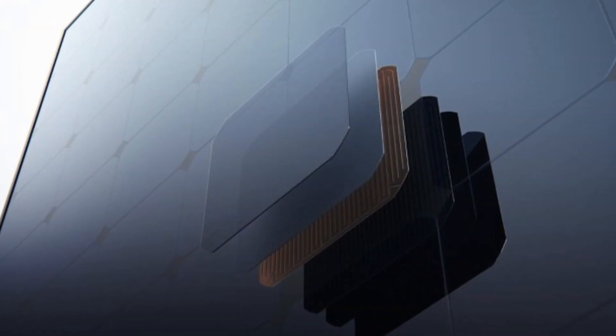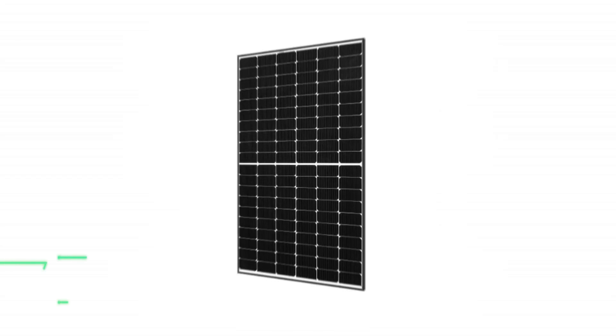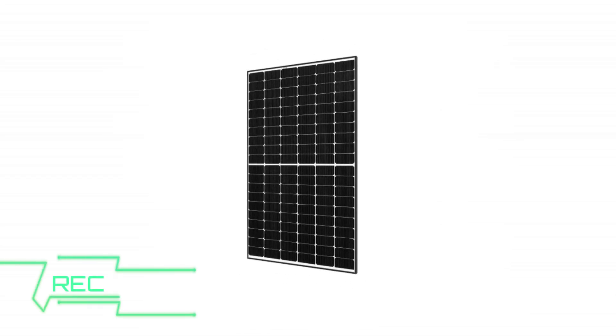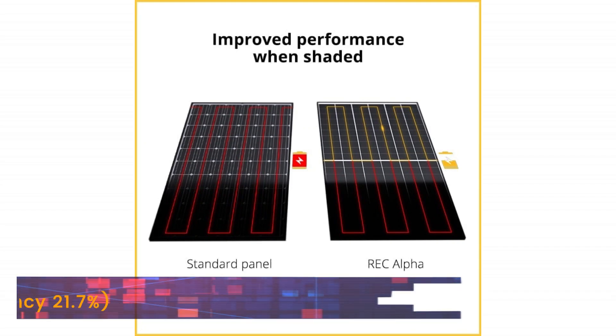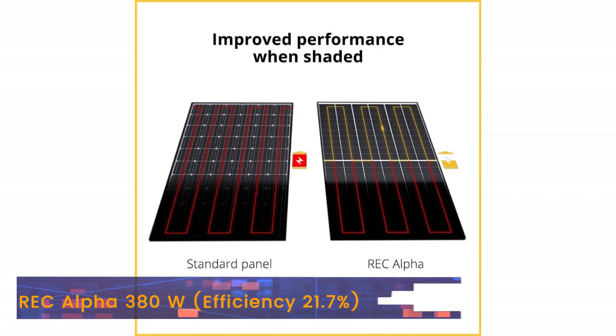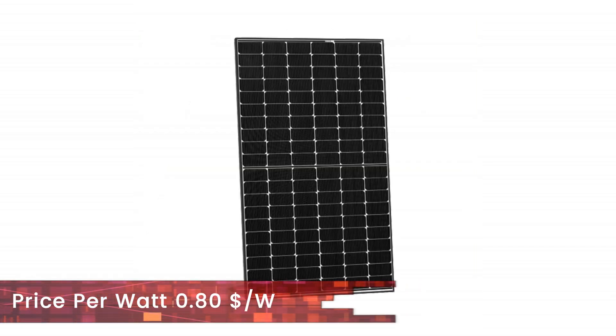In the heterojunction category — not to be confused with the multi-junction — Panasonic has now been taken over by REC, and their panel, the Alpha 380 watt, has recorded a remarkable efficiency of 21.7% and is reasonably priced at $0.80 per watt.